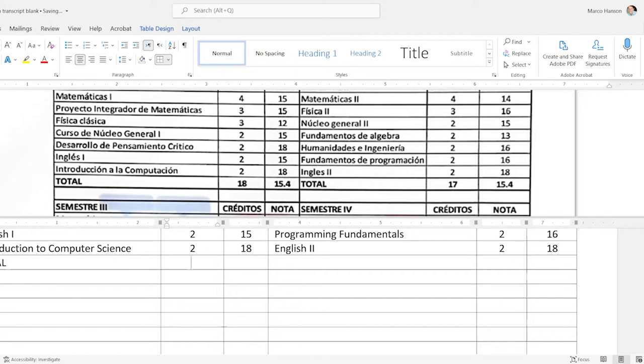For 'Introduction to Computación' I'll use 'Introduction to Computer Science' — you could say 'Computing,' that's fine too. 'English II' — I'll stick with Roman numerals because those are common enough in U.S. course catalogs. For the semester total row, I'll use all caps to match the original. In some countries they use commas where we use periods for decimal numbers — you want to change that to the period system, though in this case they're already the same.